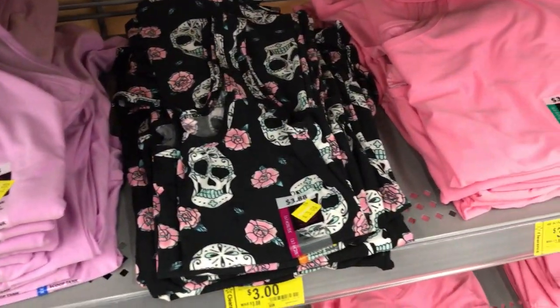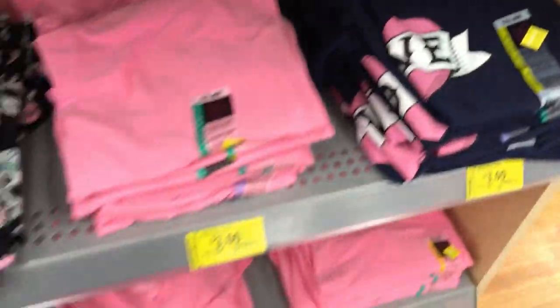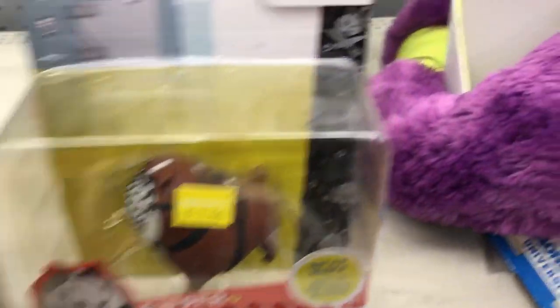Now checking out the women's section — these tanks are three dollars each with a sloth on it. They also have a couple of pairs of work pants for seven dollars in black, khaki, and navy. Here are some pet figurines for two dollars.